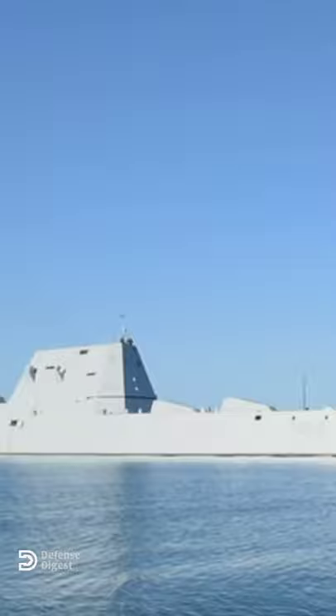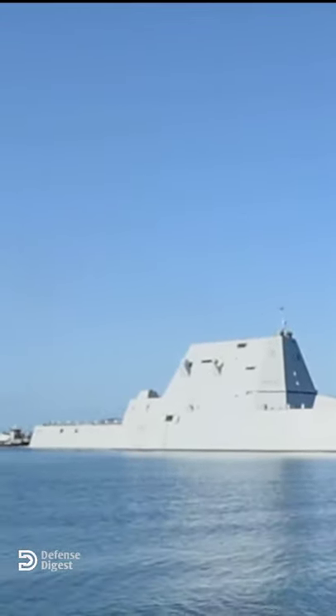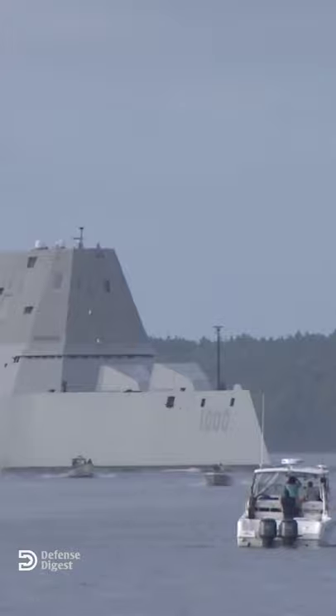The Zumwalt was originally designed as a multi-mission stealth ship with a focus on land attack. Its 155-millimeter gun could fire projectiles more than 80 nautical miles.